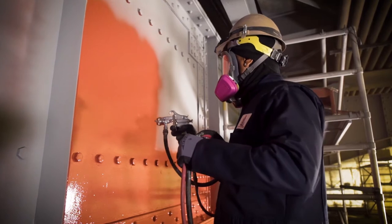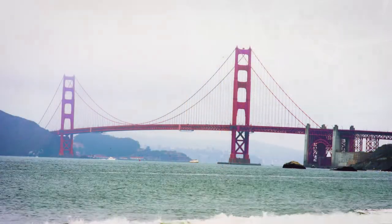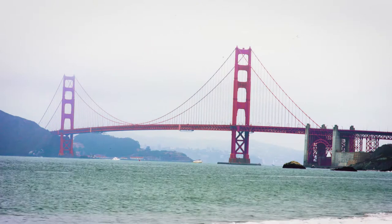My dad was a blue-collar guy. He was in the Navy and he'd tell me about when you've been out at sea for six months, seven months, and you see the Golden Gate Bridge — it's the most beautiful thing that you've ever seen.